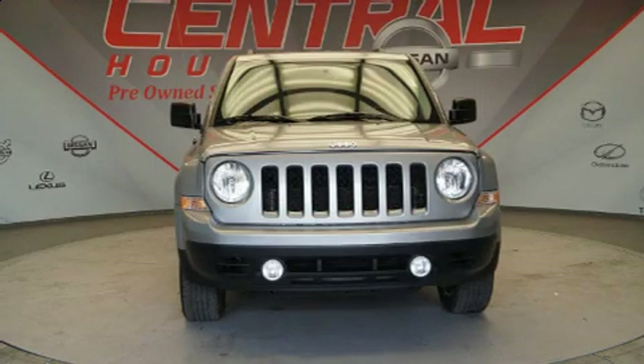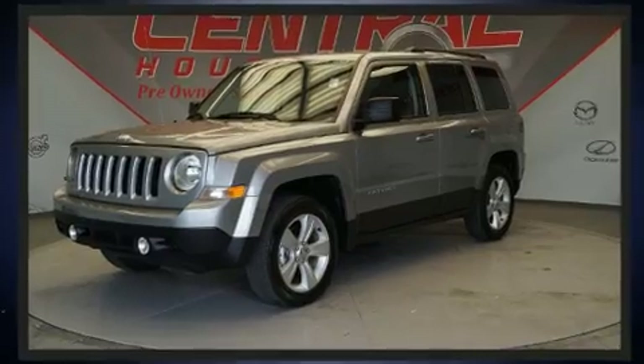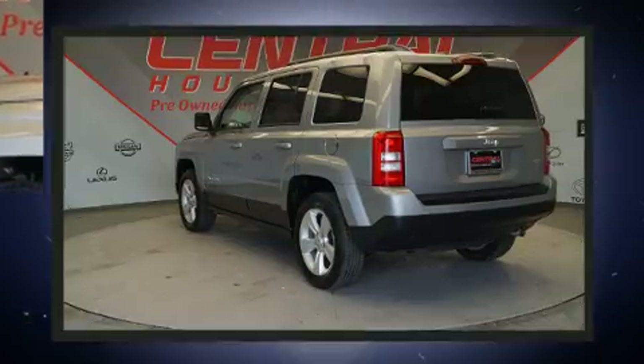The 2017 Jeep Patriot. With less than 20,000 miles on the odometer, this four-door sport utility vehicle prioritizes comfort, safety, and convenience. It features a front-wheel drive platform, an automatic transmission, and a two-liter four-cylinder engine.